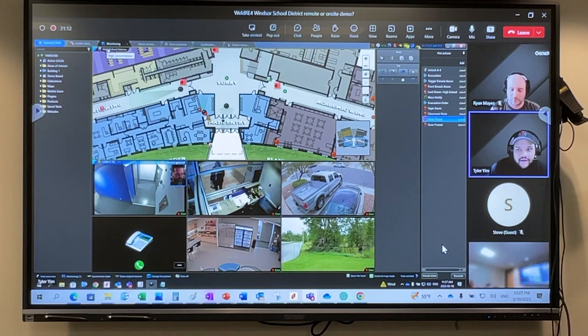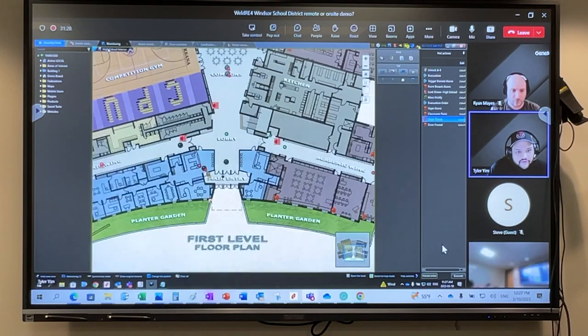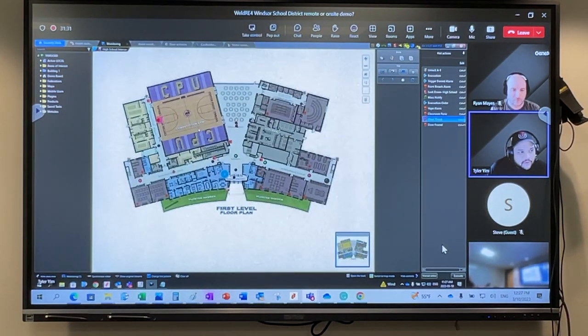A couple different things I wanted to focus on primarily when it comes to K-12 and the access control sector, and then bring that into the importance of a unified solution that Jake mentioned — everything in one software, one pane of glass. I'm going to start here with mapping. Mapping is a very important tool to have. I took a school here and laid out a fraction of the possible types of devices that you can have added into a Genetec system as it refers to the K-12 side of things.